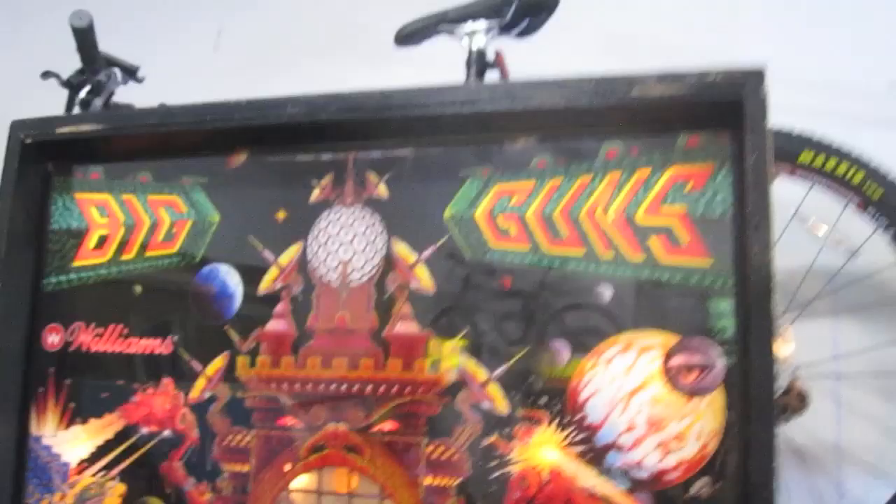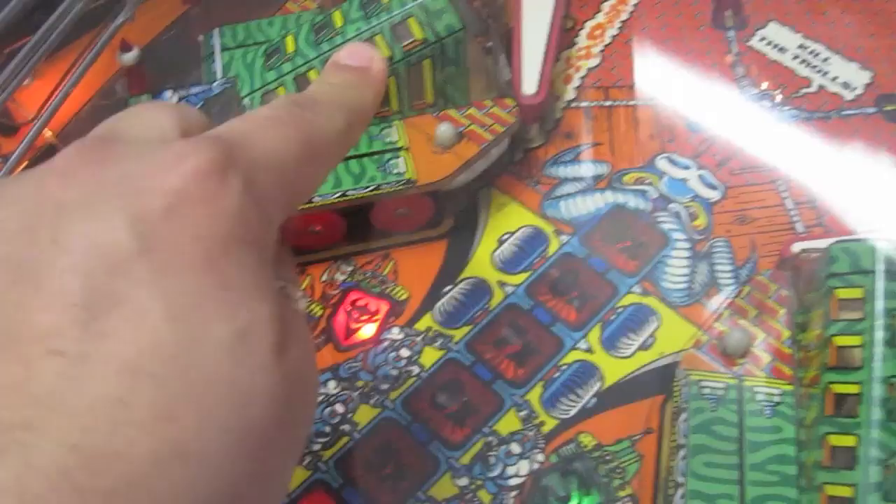Big Guns is kind of an interesting game — it is a medieval space theme. That's right, medieval space. The artwork is kind of medieval looking but it all has a space-type theme. The hook of this game is that there are two cannons. You get the ball locked into the cannon from the back, and then the cannon actually fires the ball through the air into this little metal tunnel. It's pretty cool and amazing that it actually works consistently. It must have taken them forever to get the geometry right — it's actually pretty remarkable.